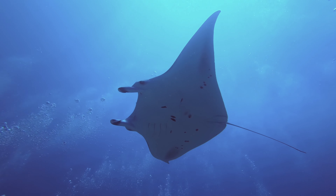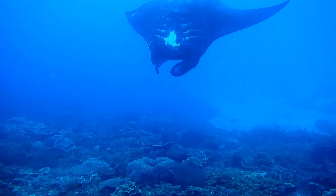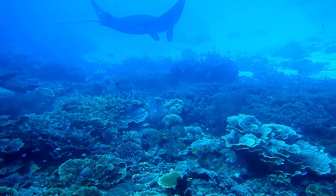At number 4 is Manta Point. This is a popular spot for snorkeling and diving to see the manta rays. I booked a snorkeling tour with my hotel for around $20, which also included a few other snorkeling spots like Crystal Bay.